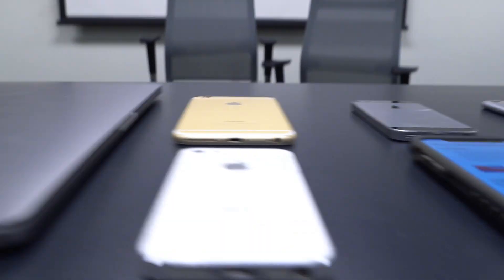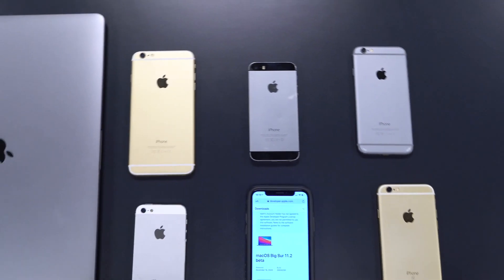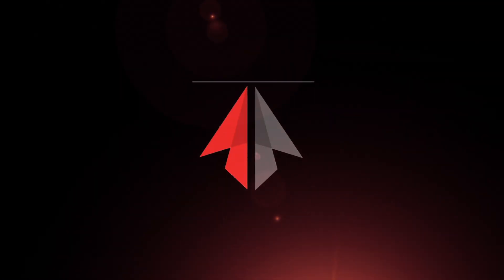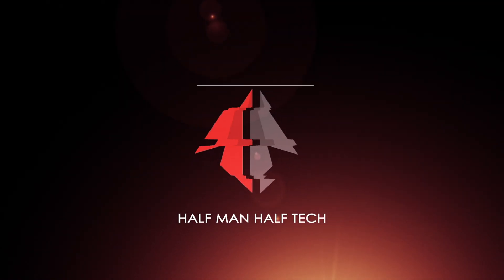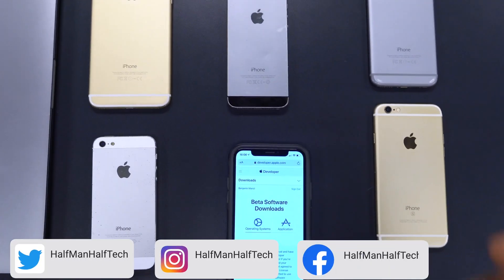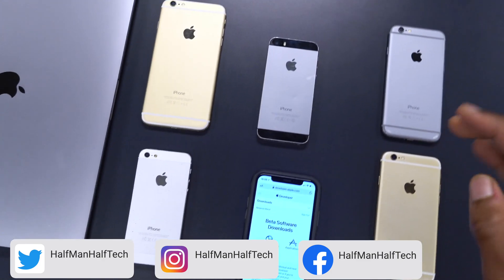Welcome back. Today Apple released some new updates and in this video I'm going to be covering some of those. We begin by looking at iOS 12.5.1, which was released to all supported devices.